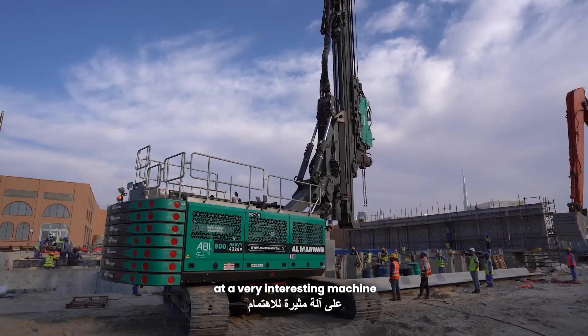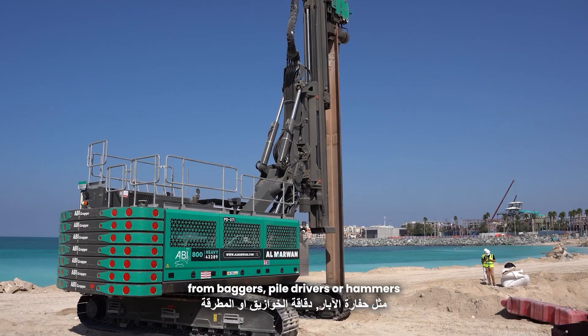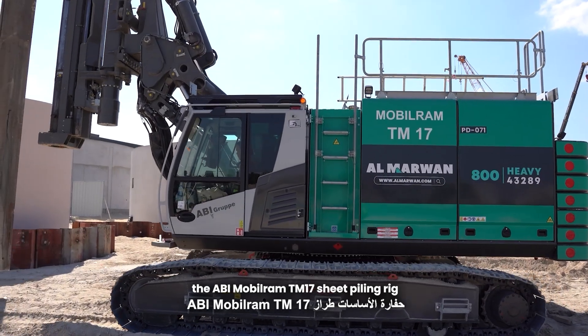Today we're going to be looking at a very interesting machine. People call it different names — baggers, pile drivers, or hammers. It's called a sheet piling rig, more specifically the ABI Mobile RAM TM17 sheet piling rig.